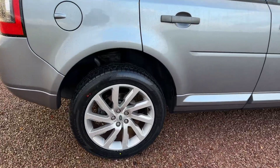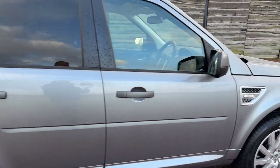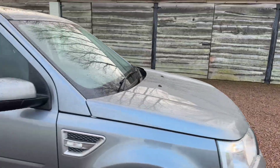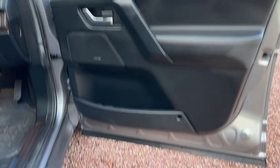New decent pads front and rear, new tyres. Alloy wheels look to be in really good condition. Paintwork looks original and very, very nice. Obviously drives like a brand new car — 60,000 miles, great service history.